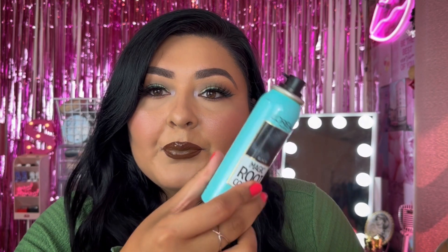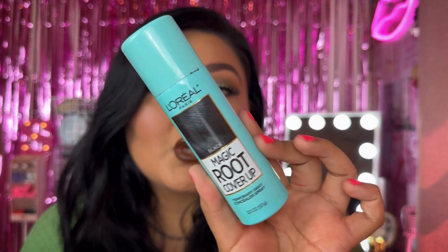I just went ahead and repurchased these from Amazon — the L'Oreal Magic Root Cover Up. I literally have some on my hair today. If you dye your hair and your roots are coming in but you don't want to dye your hair right now, pick this up. It's a spray can — you just spray some on and your roots are gone, white hairs and all. That's why I keep repurchasing these.